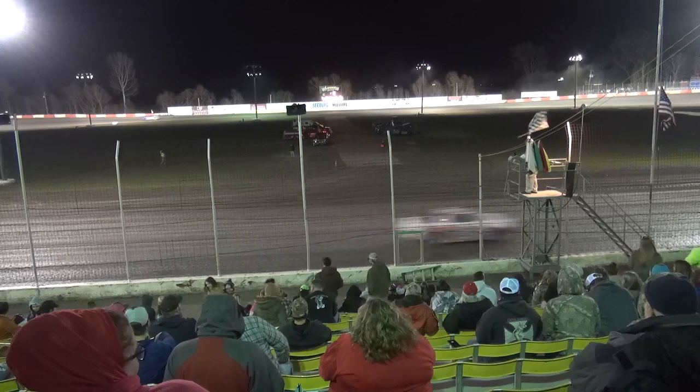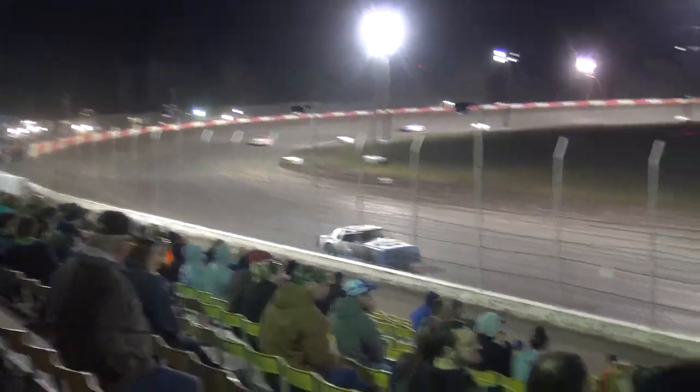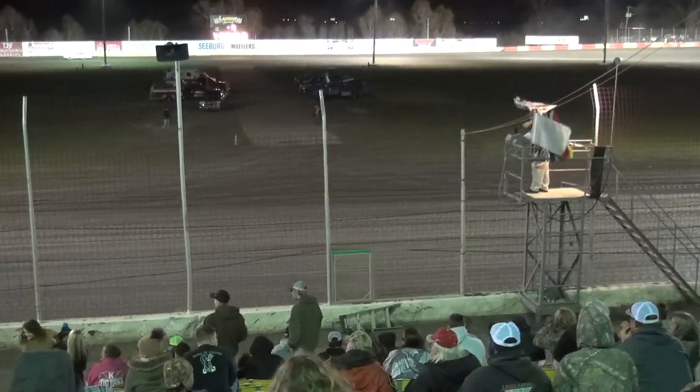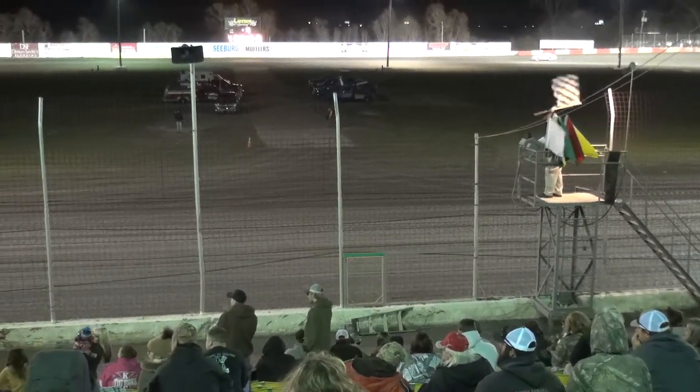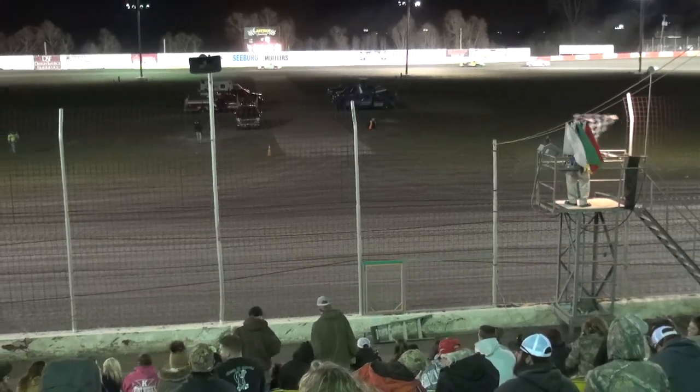30 years here at Lakeside Speedway. The 18 of Wayne Brooks will bring it home in second, followed by the 21M of Cletus Murray. Good run there by David Nickel in that fourth position, Nickel finishing up here.